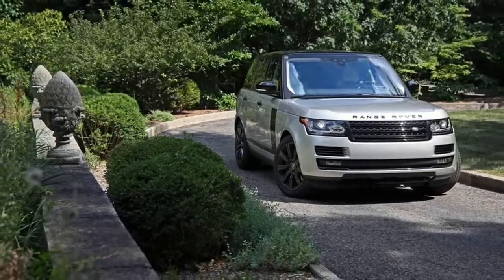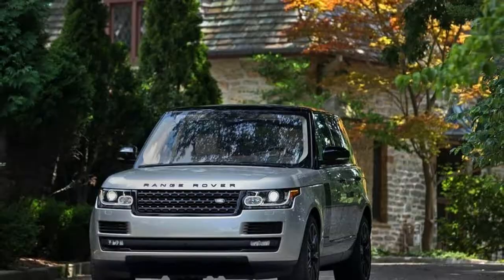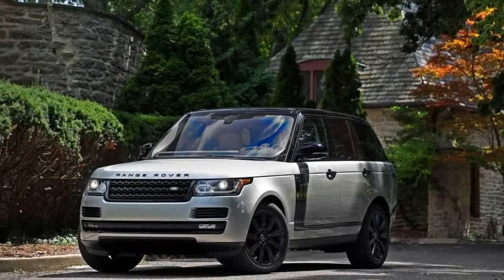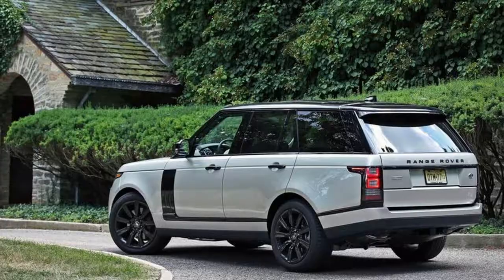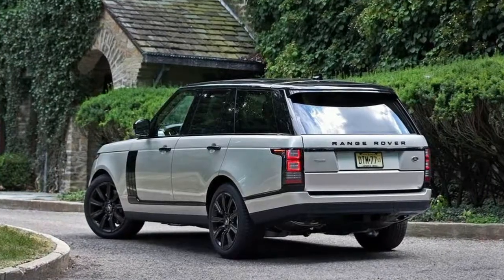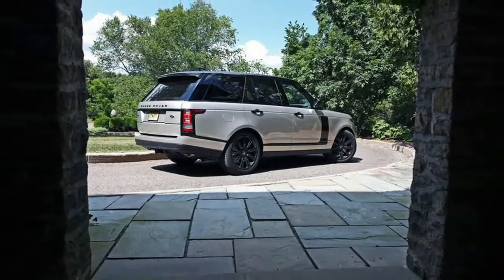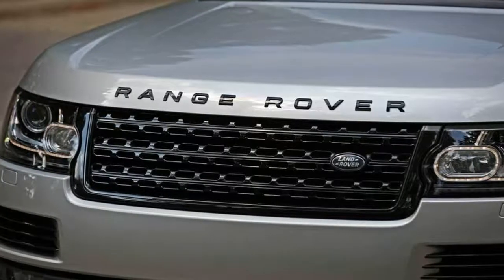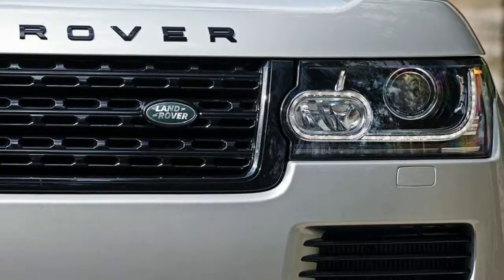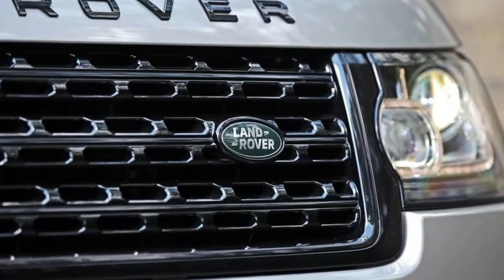Standard features include Terrain Response selectable all-wheel drive, 18-way power-adjustable leather front seats, and a sliding panoramic sunroof. To that, we'd add adaptive cruise control with automated emergency braking ($1,295), which automatically applies maximum braking when the system determines an accident is unavoidable. We'd also add the 22-way power-adjustable massaging front seats, part of a $2,900 package that also adds heating and ventilation to both seating rows. A long-wheelbase version adds seven more inches of rear legroom, starting at $109,890.